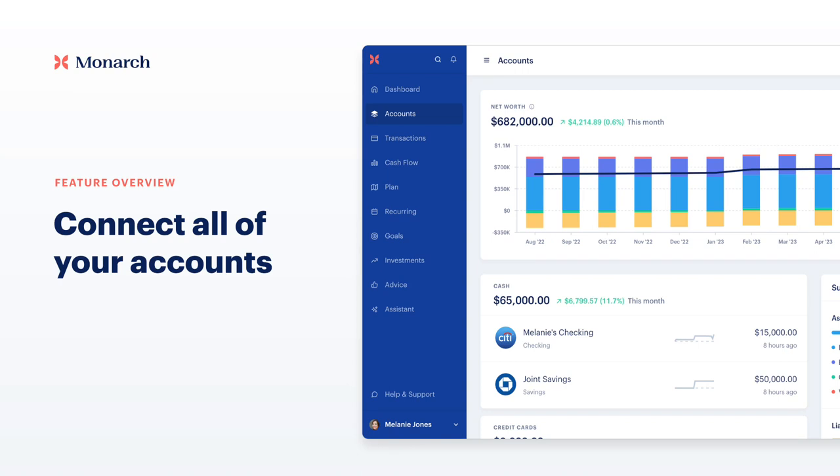In this video, I'll show you how to get the most out of your accounts in Monarch. We'll review adding your financial data, understanding your net worth, and diving into a single account.